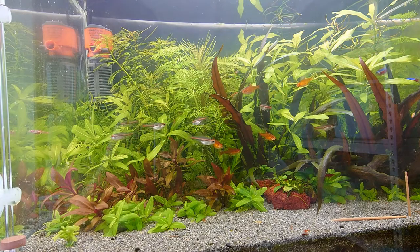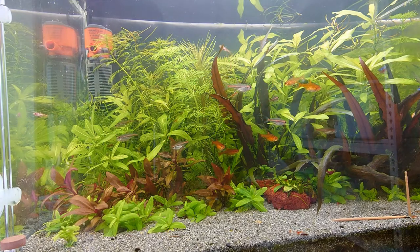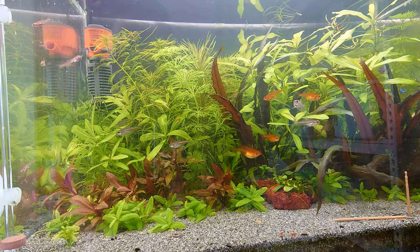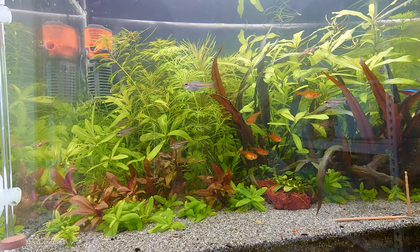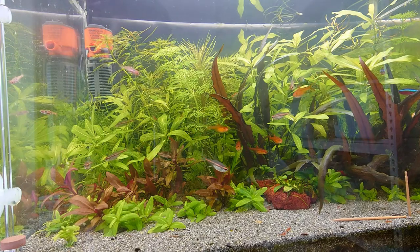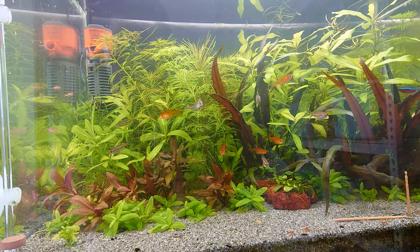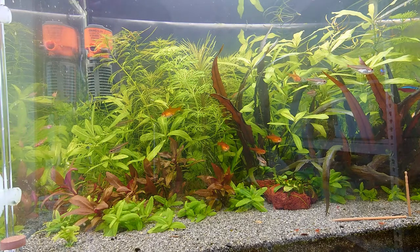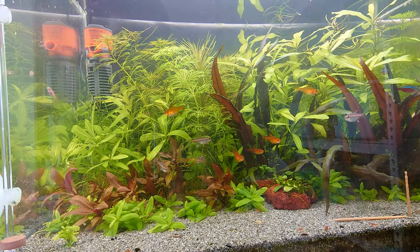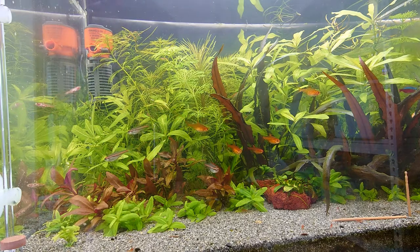Alright, so here we are in front of the tank, looking at the Glow Light Tetras swimming around in the water. These Glow Light Tetras are actually from South America, they have been in the aquarium trade since 1933 — one of the first few freshwater species to be traded. As a species they are pretty strong, been around almost as long as the Neon Tetras. Although they are not as colourful, they do have very interesting behaviour, and the red line across the back is quite interesting.